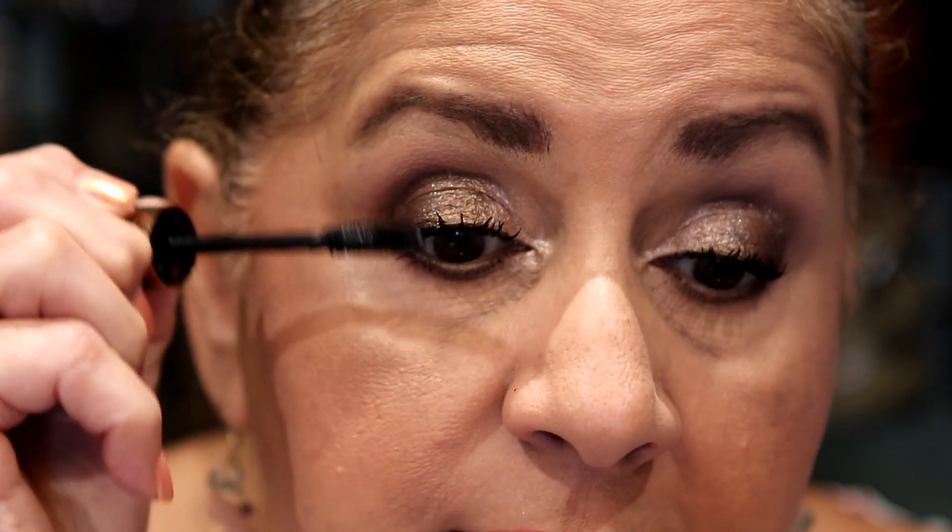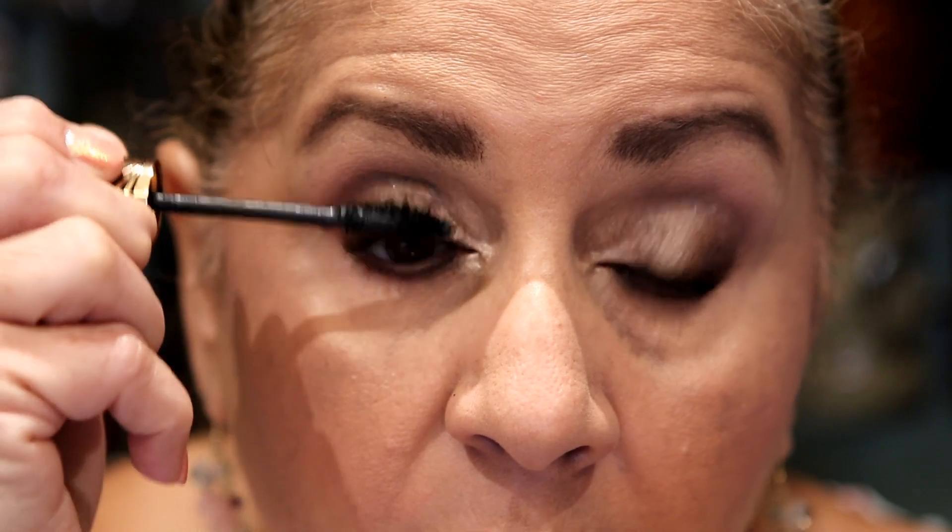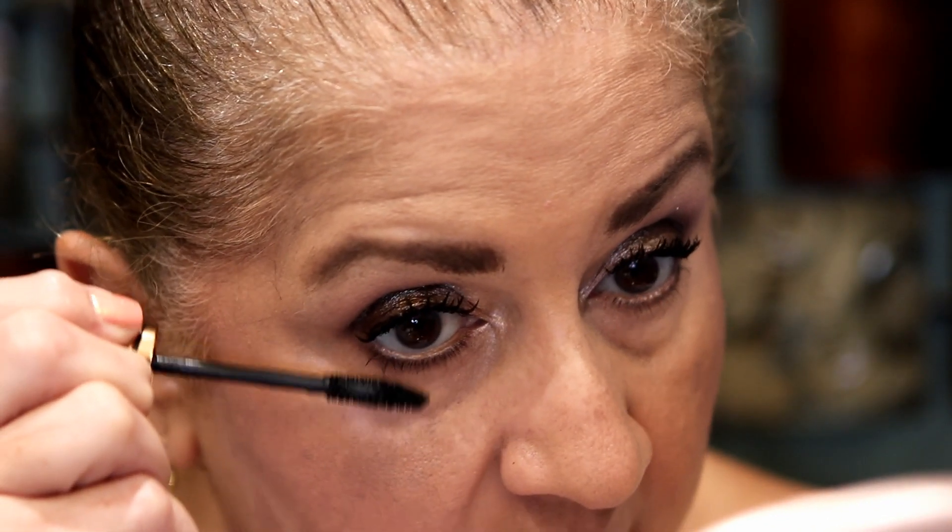A lot of mascaras get so much better after you've had them open for a little while. This one still feels wet when I'm going through it with the brush — the mascara is not fully set. I think they're both nice. I'm going to put some on my lower lash line now.